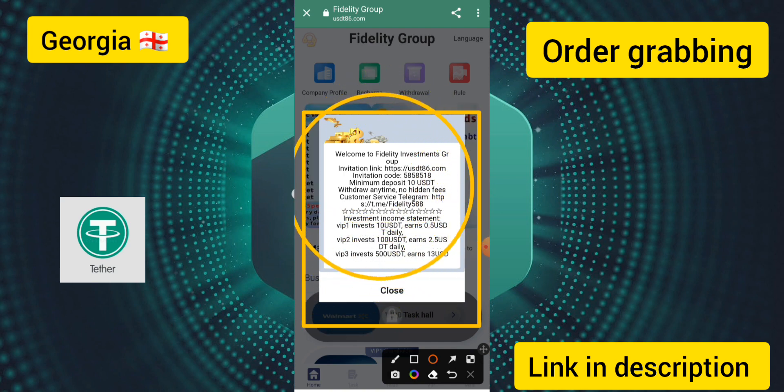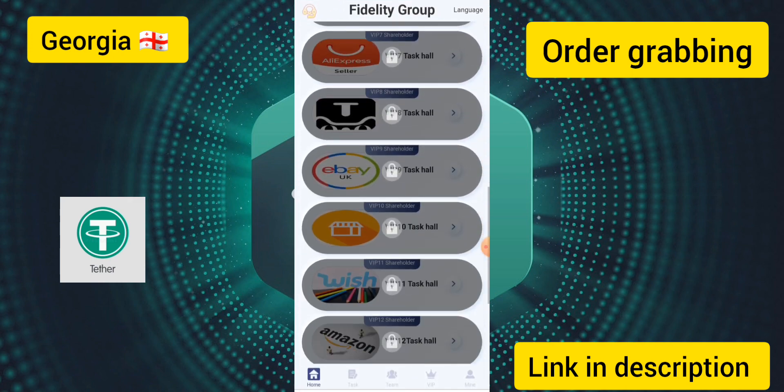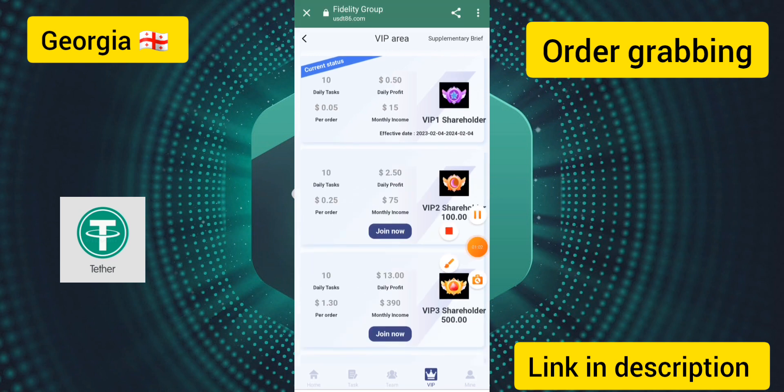You can see VIP 1 investment with a daily earning of 0.5 USDT and all the other features of this site. I will show you how to start earning income. To start income on this site, you need to upgrade to VIP 1.